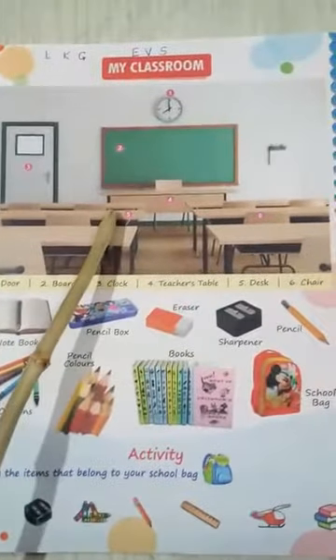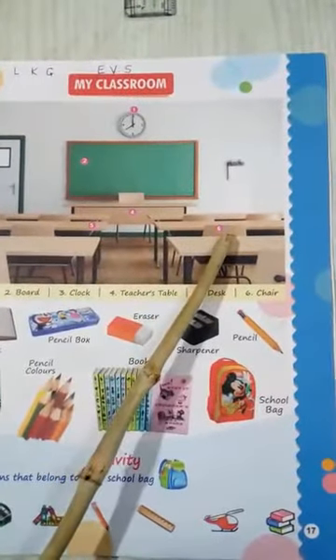Number 5 is your desk. And number 6 is your chair. What is this? Chair.